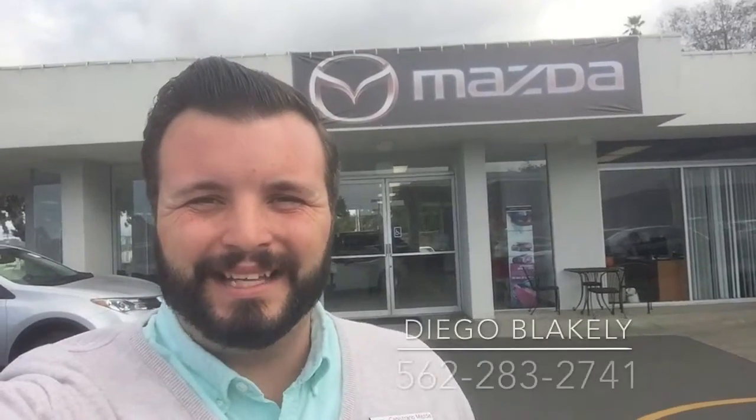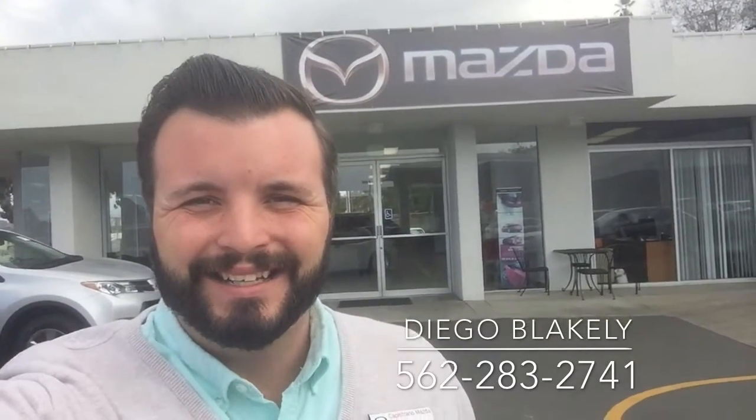Hi Pradeep, Diego Blakely here from Capistrano Mazda. Just wanted to make this quick video to touch base with you again, thanking you for looking into our 2016 Mazda CX-5. Wanted to give you a quick second look at the car.